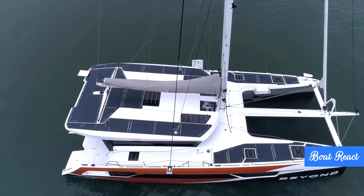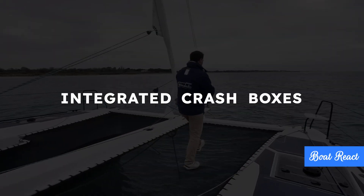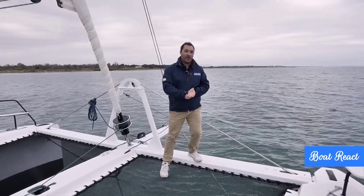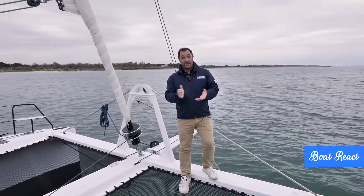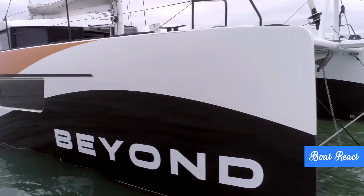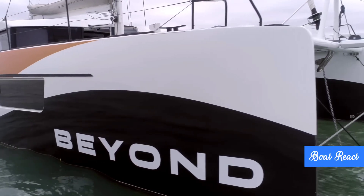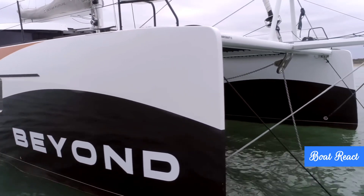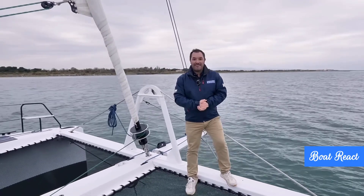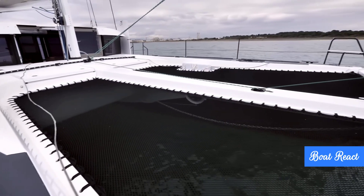On safety features, the boat includes reinforced crash boxes at the very front and back of the hulls, designed to absorb impact and help prevent major water ingress if you hit something substantial. And having all the sail controls led back to that central forward cockpit means sail handling is much safer and easier, since you don't need to move around on deck nearly as much, especially in rougher conditions.